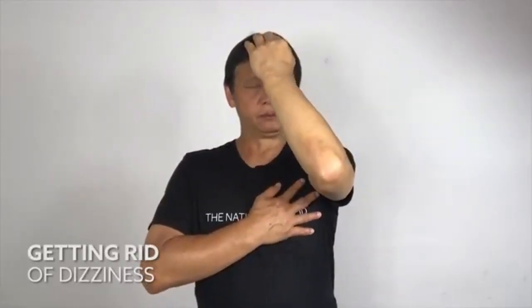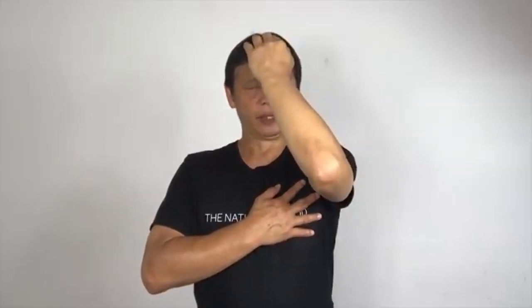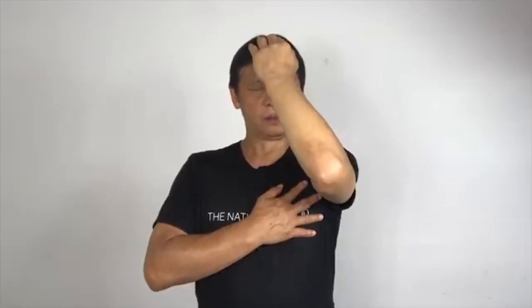Continue breathing in and out through your nose, counting to five. One — breathe in, breathe out. Two — breathe in, breathe out. Three — breathe in, breathe out. Four — breathe in, breathe out. Five. Then focus only on your breathing for five more counts, repeating the same in-and-out breathing pattern.